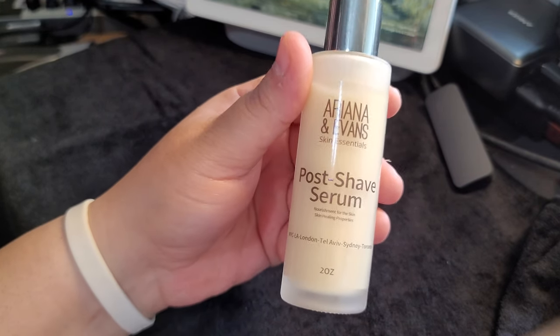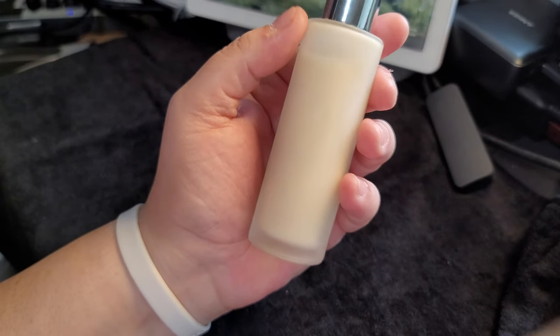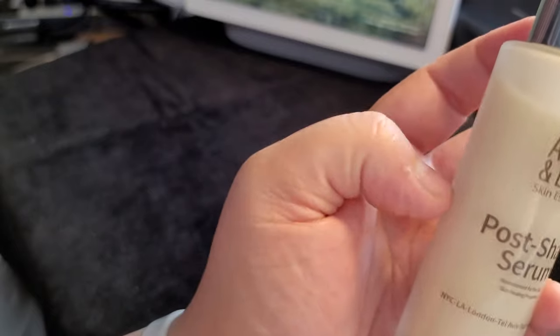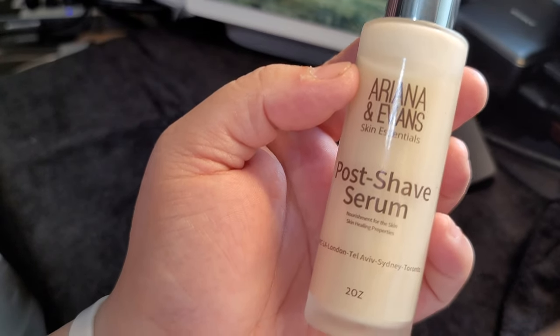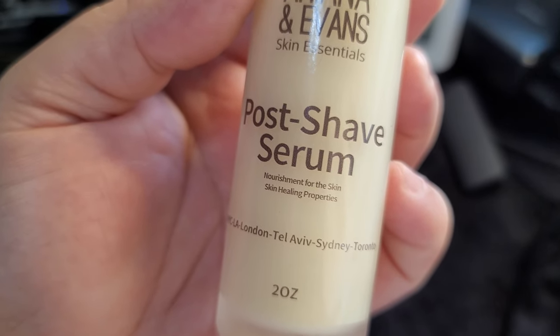I got the unscented version, I believe. It comes in a two-ounce bottle. Nice frosted glass bottle. Nice pump on the top. And nourishment for the skin.